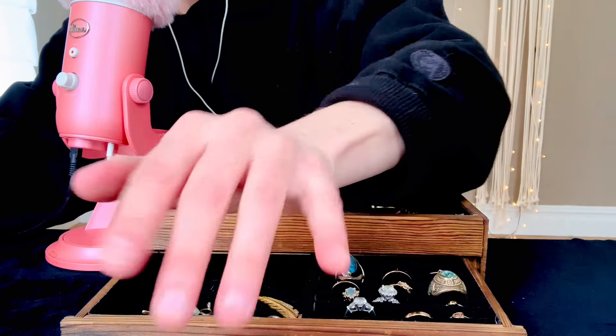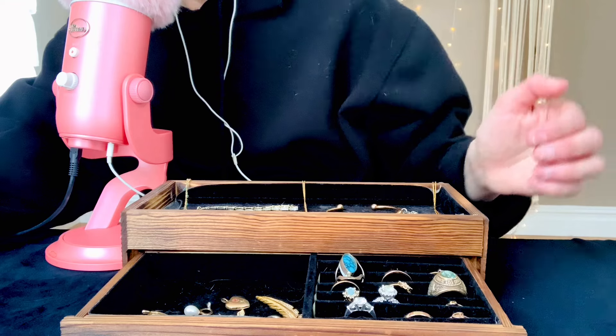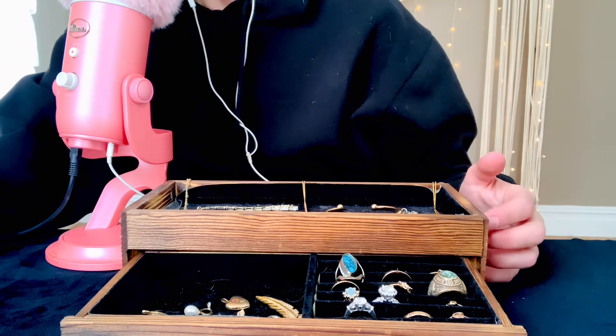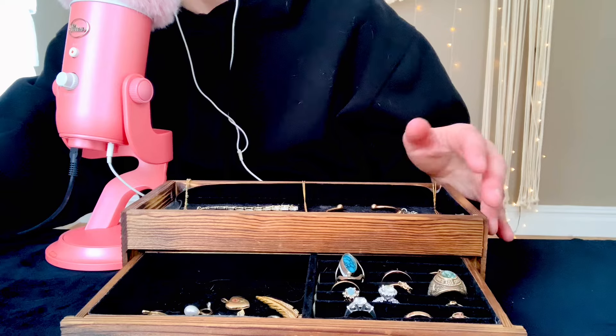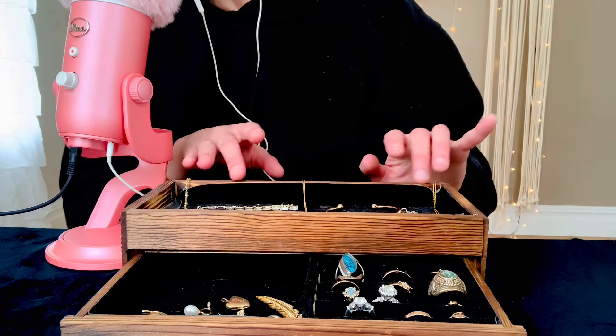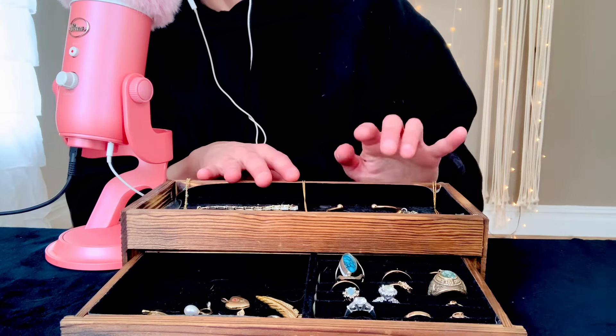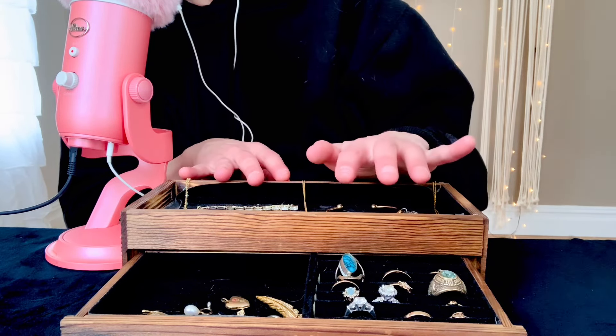Hello everybody. How is everybody doing today? I hope that you are all doing well. Today I'm going to be showing you some different jewelry pieces.